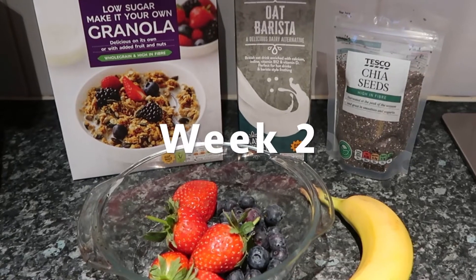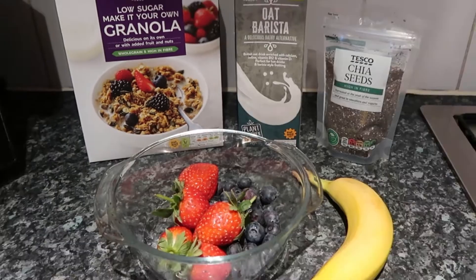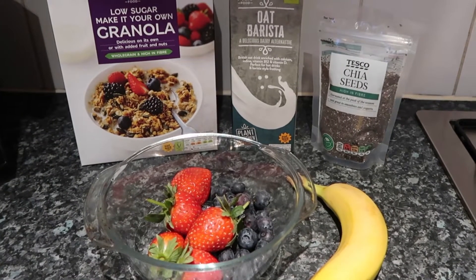Hi guys, welcome back to week two of Veganuary. I'm going to be doing what to eat in a day as a vegan.